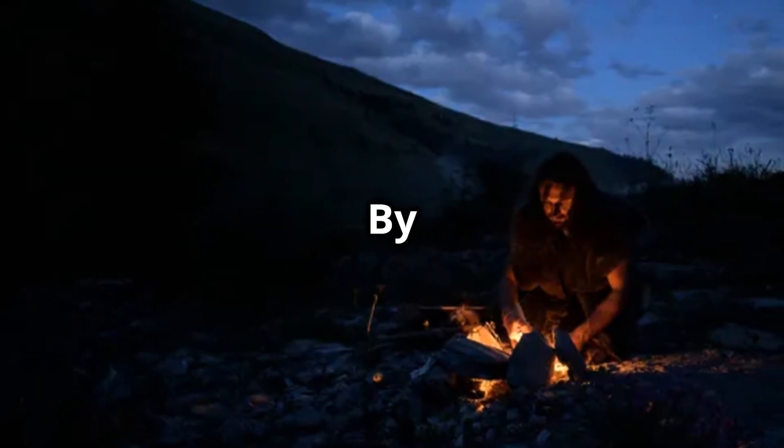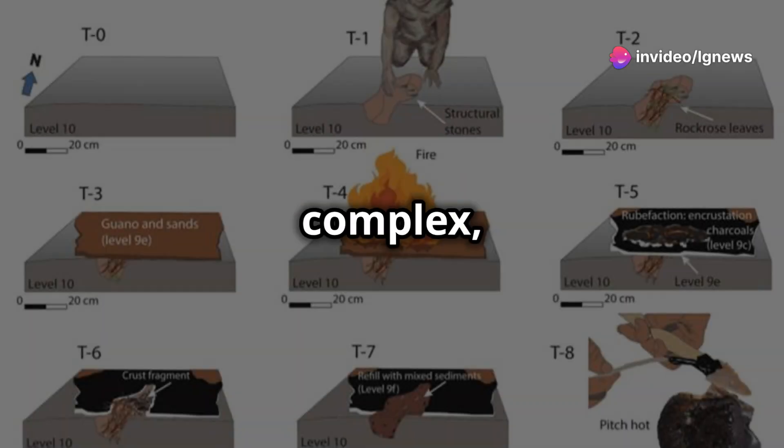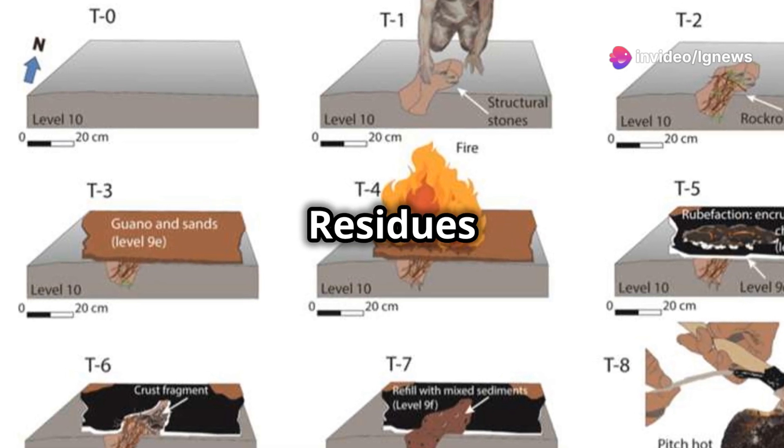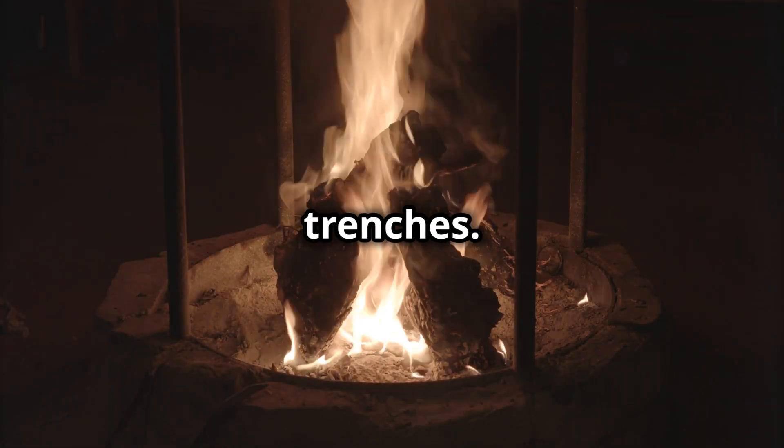And how did they do it? By mastering fire like never before. They extracted tar from rock rose plants using a complex, low-oxygen burning process. The evidence? Residues of tar found on stone tools and the fire pit structure itself.